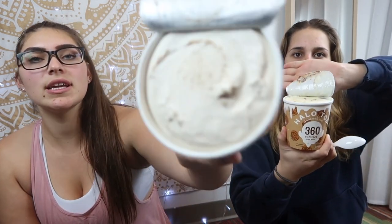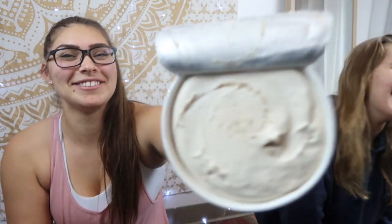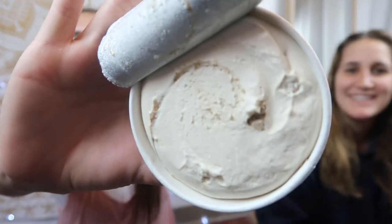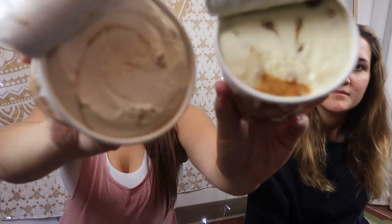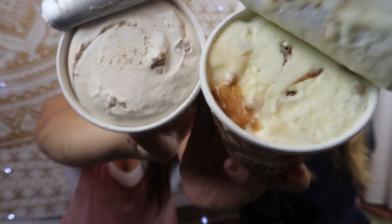Now the dairy-free one has a different consistency. This is the one that's dairy-free — it looks much more smooth with a different texture. It looks like it has chunks in it, but it's definitely different — different colors. You can see which one's dairy-free and which one's not. They're very different looking.